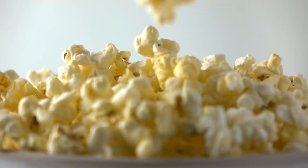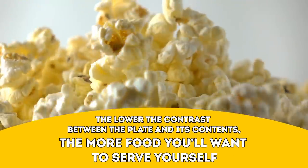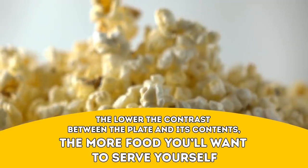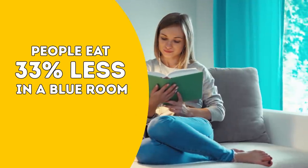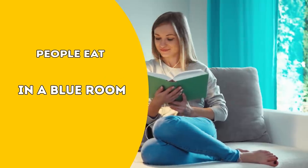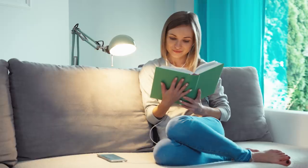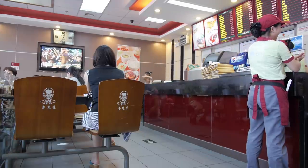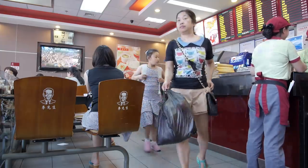They noticed the salty popcorn tasted sweeter when it was in the blue and red bowls, and the sweet one seemed saltier when eaten from the blue bowl. The lower the contrast between the plate and its contents, the more food you'll want to serve yourself. Scientists have also found that people eat 33% less in a blue room. Blue is known to calm you down, physically lower your heart rate, and actually decrease your appetite. No wonder McDonald's, KFC, and Burger King use hunger-provoking red instead of calming blue in their restaurant décor.